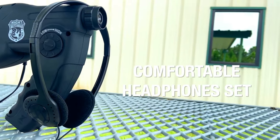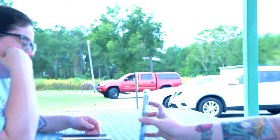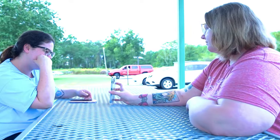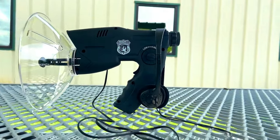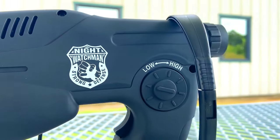The Night Watchman listening device is very easy to use — simply point the dish in the direction where you want to hear sounds and adjust the volume until you can hear clearly. You can also use the device to record sounds so you can listen to them later or share them with others.